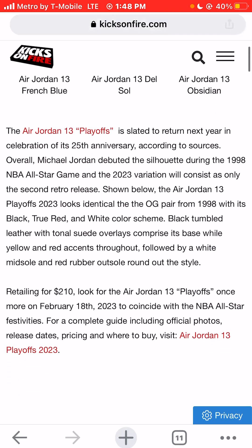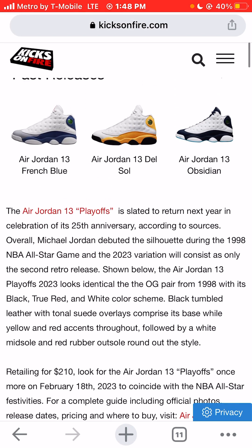The Air Jordan 13 Playoffs sneaker colorway is slated to return next year in celebration of its 25th anniversary. Michael Jordan debuted the sneaker silhouette during the 1998 NBA All-Star Game, and the 2023 variation will consist as only the second retro release in 25 years.